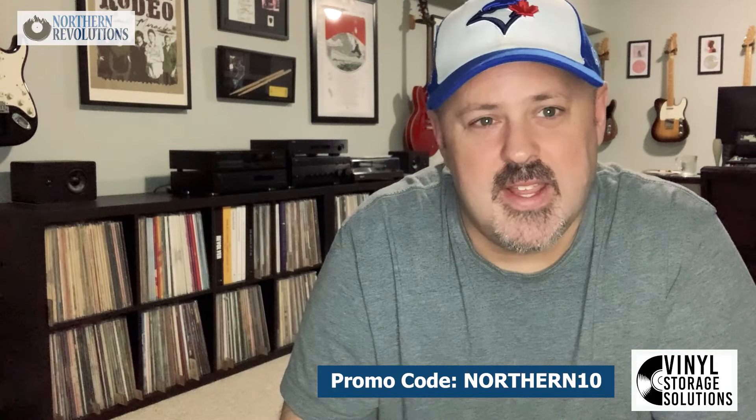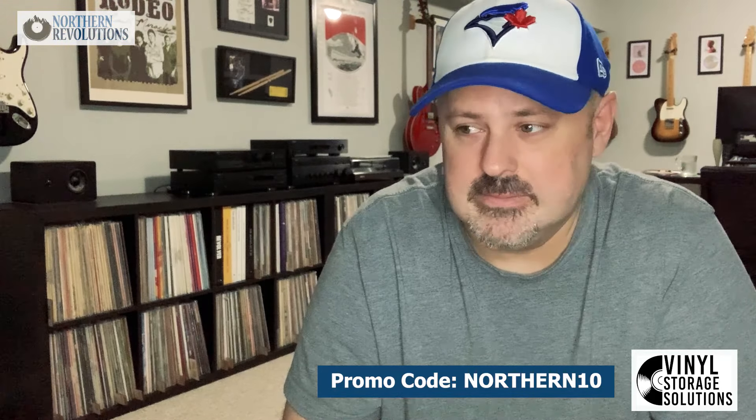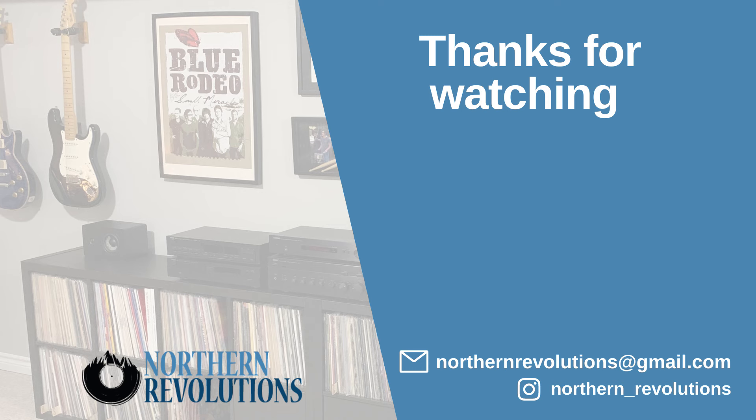Now you know my dirty secret. I'm not negligent as a record owner — the majority of my records are properly inner sleeved, but there was a good chunk I just hadn't gotten around to for economic reasons. I've discovered a sleeve that's as good as any out there and makes sense price-wise. Hope you got some value from that. Please check out Vinyl Storage Solutions — I'll leave the links in the description. If you've tried them, let me know what you think. That's everything for me today, everybody — catch you on the flip side!